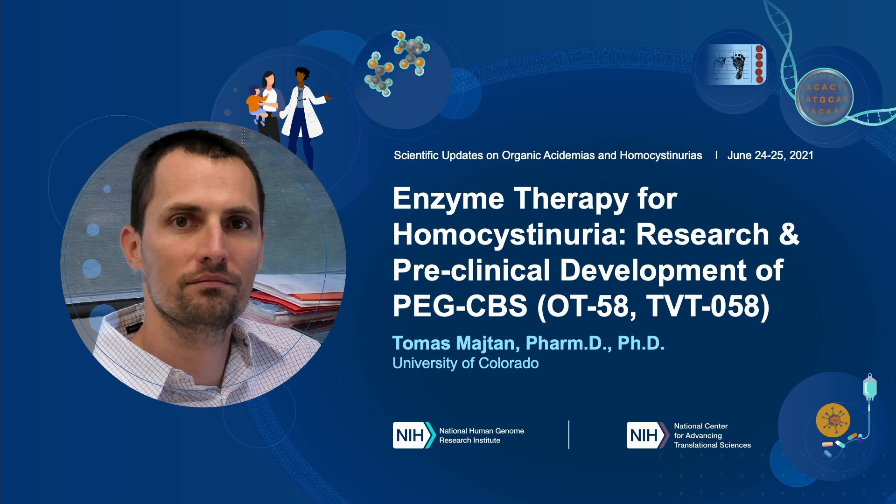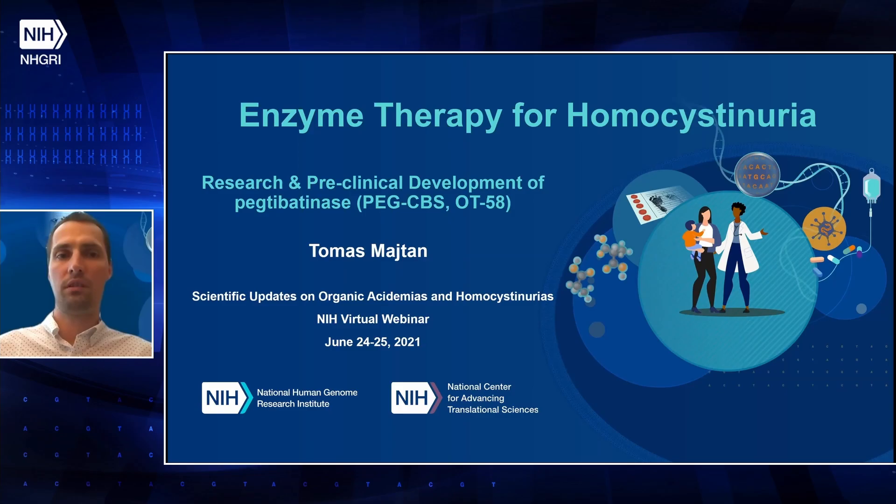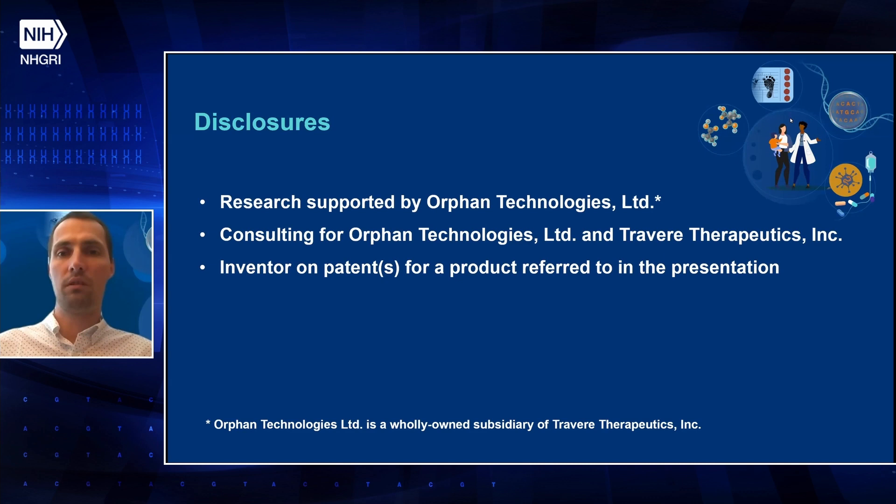Good morning, everyone. I would like to thank the organizers for inviting me and for presenting on enzyme therapy for homocystinuria and our basic research and technical development of PEG-T-Batinase, also known as PEG-CBS or OT58. There are some disclosures: this research was supported by Orphan Technologies, which is now a wholly-owned subsidiary of Travere Therapeutics, and I work as a consultant for both companies and am an inventor on patents referred to in this presentation.